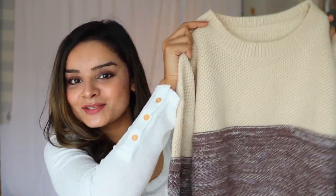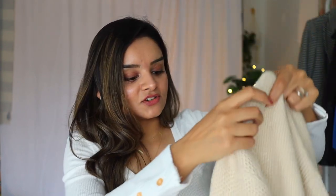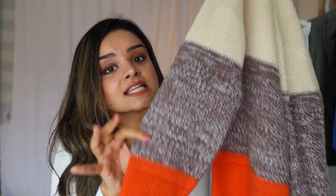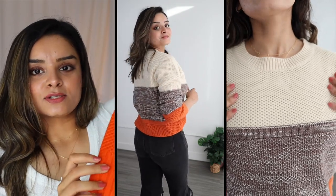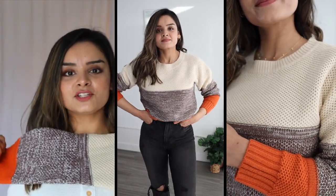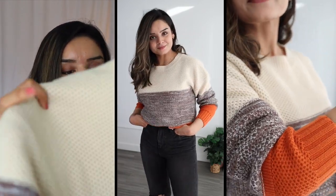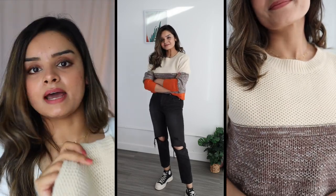Now let's talk about some of my favorite pieces. Number one is this sweater. When I first saw the picture I was skeptical because wool quality really matters for longevity. But I love the design — the color combination of beige, brownish, and orange is very unique. It's neutral but stylish at the same time. I bought a size small and it runs a bit oversized on my body type, but I really love this piece.